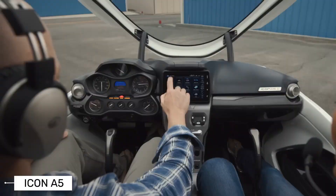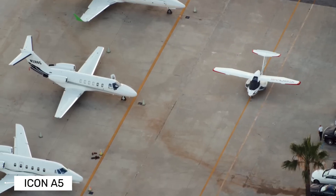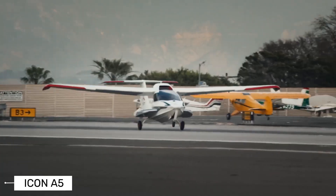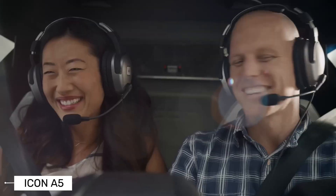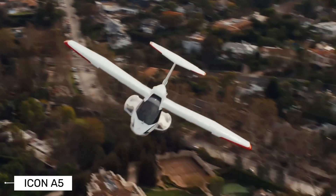The A5 has a top speed of 109 miles per hour — not the fastest plane out there, but perfect for leisurely flights and sightseeing. It's also remarkably fuel efficient, burning less than 4 gallons of fuel per hour. With a 20-gallon fuel capacity, that gives you a range of over 420 nautical miles. Plenty for a weekend adventure.